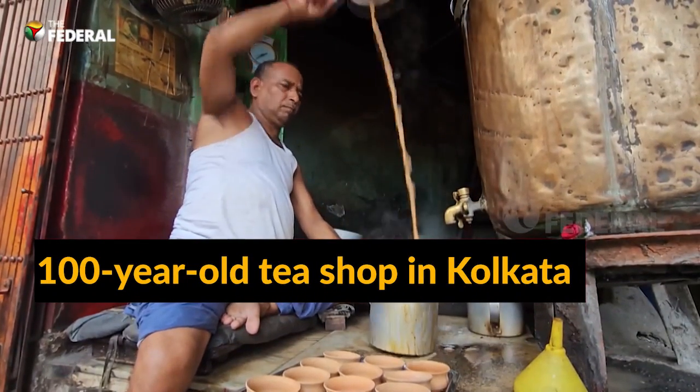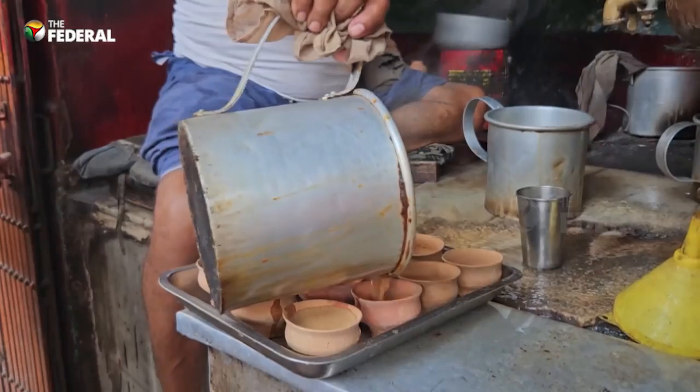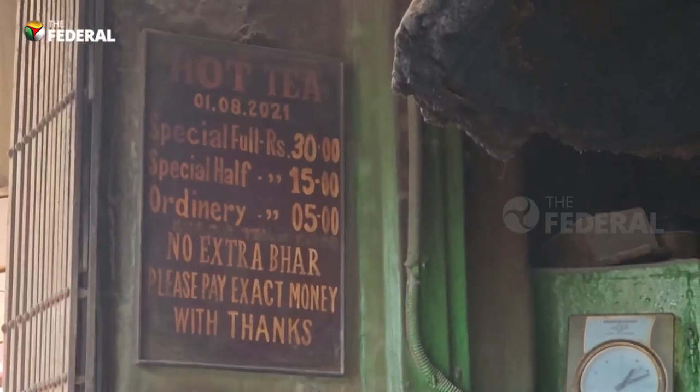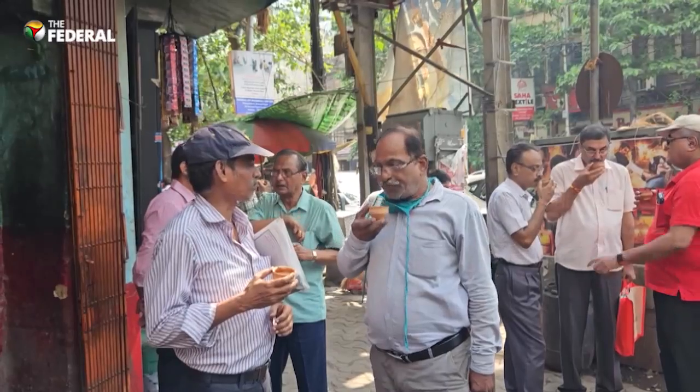New cafes and restaurants may continue to spring up in the city of joy, but history is still being brewed in a corner of Benton Street in Kolkata. This hundred-year-old tea shop, perfectly located in the heart of the city, attracts a huge crowd mainly comprising office goers.